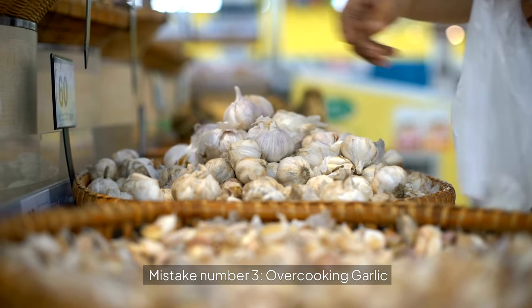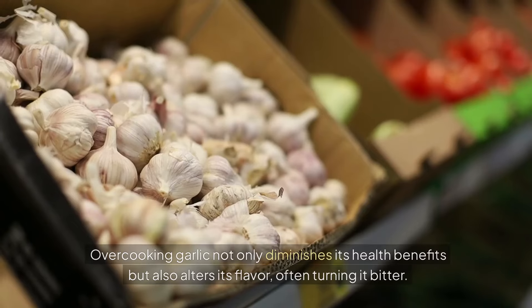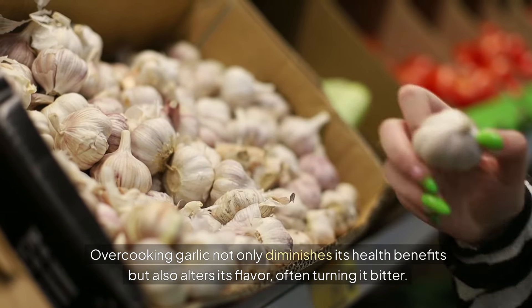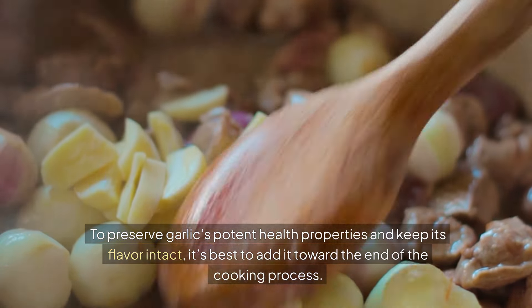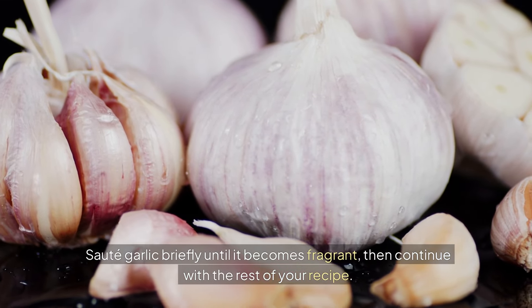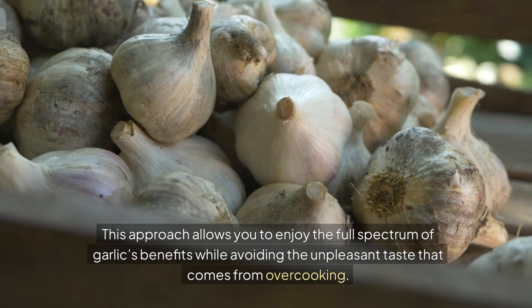Mistake number three: overcooking garlic. Garlic is a delicate ingredient, and when exposed to high heat for too long, it can quickly lose its nutritional value. Overcooking garlic not only diminishes its health benefits but also alters its flavor, often turning it bitter. To preserve garlic's potent health properties and keep its flavor intact, it's best to add it toward the end of the cooking process. Sauté garlic briefly until it becomes fragrant, then continue with the rest of your recipe.